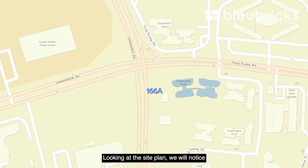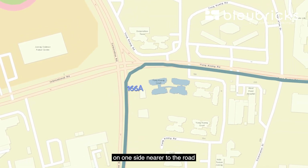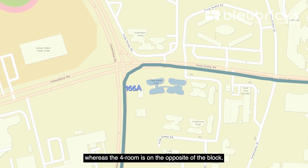Looking at the site plan, we notice that the five-room units are located on one side nearer to the road, whereas the four-room units are on the opposite side of the block.